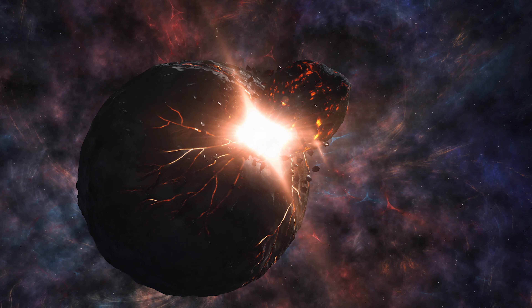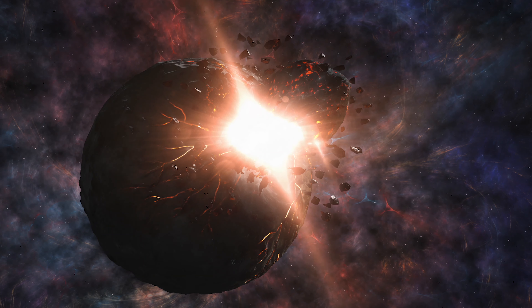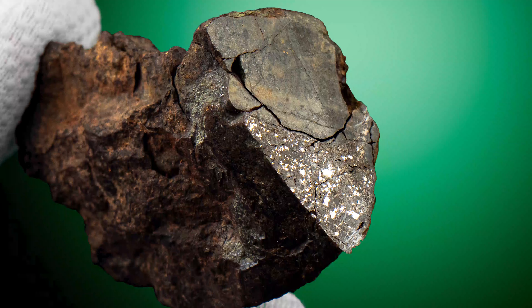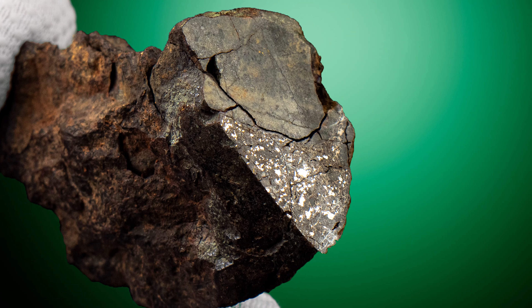In the case of the Mesosiderites, we believe them to be the result of enormous asteroidal collisions, when two different types of asteroids crashed into each other at some point in the solar system's distant history and, in a sense, injected one type of material into another. And that's why we get this mixed-up collection of nickel iron and silicate materials together, seemingly in a sort of random pattern.